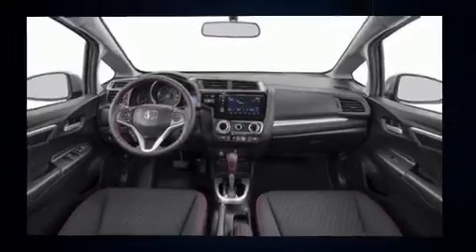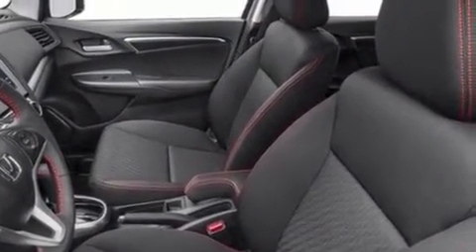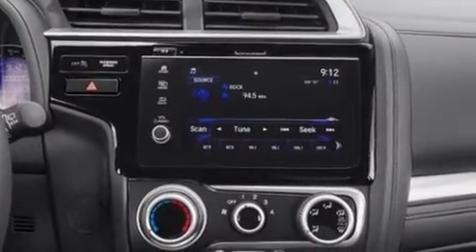Top features include front fog lights, a rear window wiper, one-touch window functionality, an outside temperature display, and much more.